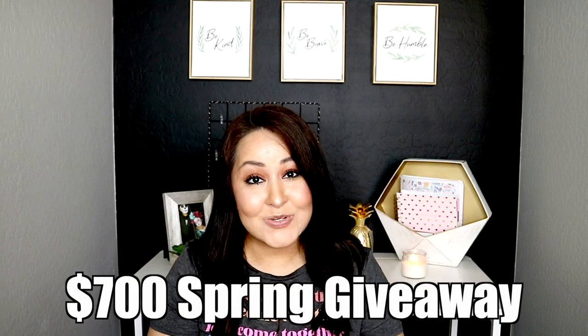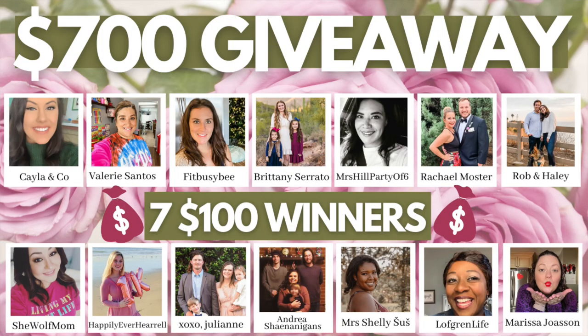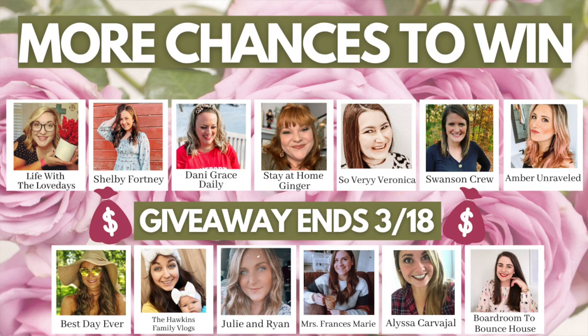Hello everyone! I am so excited to be sharing today's video with you. It is a $700 spring giveaway. How exciting is that? 26 amazing YouTubers and I teamed up together to be able to bring this giveaway to you.